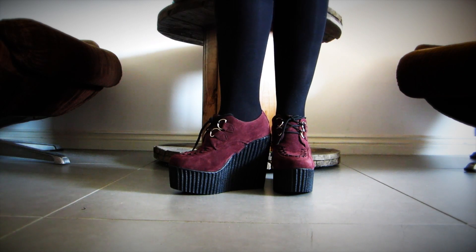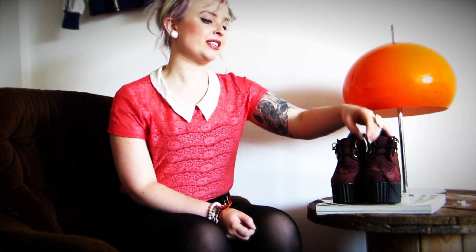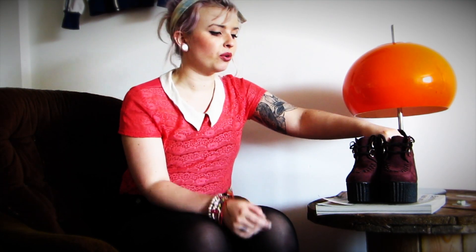Vivi is also a creeper sort of shoe, but she is a heel. So if you like your heels but you also like your creepers, Vivi's a total babe. I picked the burgundy ones to add a splash of colour into this little trend — it's such a rich burgundy, it's beautiful. I think that's quite Londonish, don't we agree?